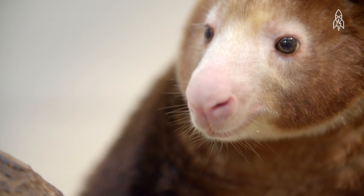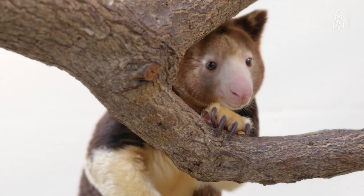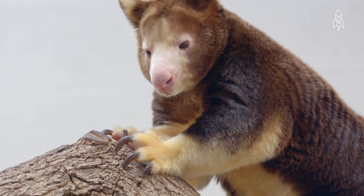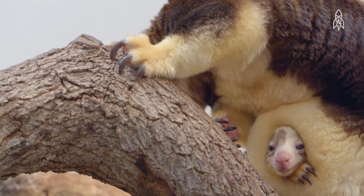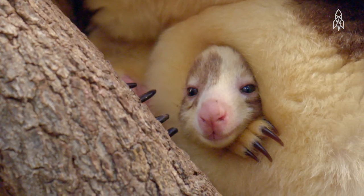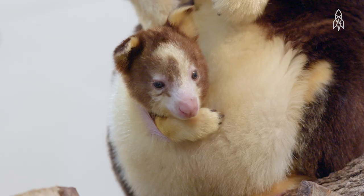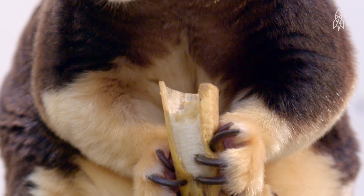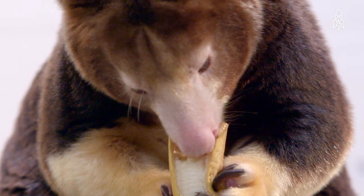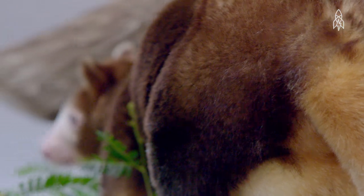This marsupial is so rare it can only be found in the mountainous rainforests of northeastern Papua New Guinea. It's a solitary creature that spends most of its time alone, except for when there's a baby to care for. Tree kangaroo joeys spend 18 months with their mothers before setting out on their own. Oil drilling and logging are destroying the Matschie's habitat, and its thick, beautiful fur has made it an attractive target for native hunters.